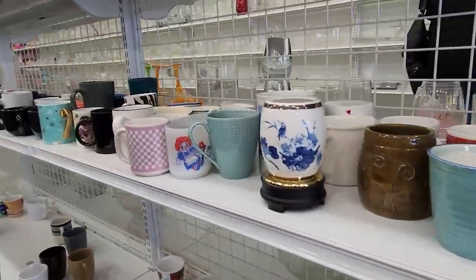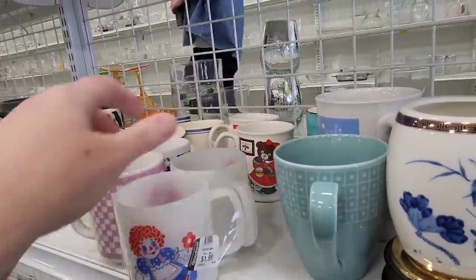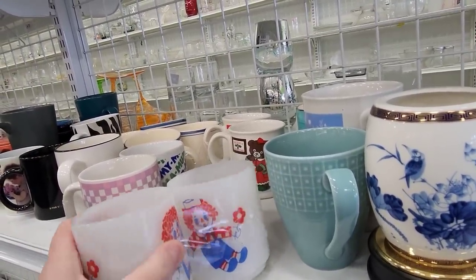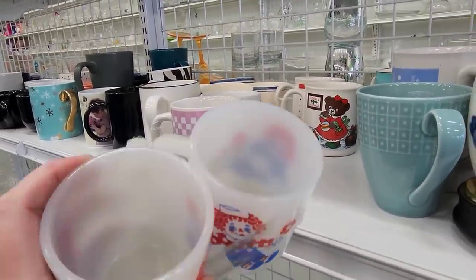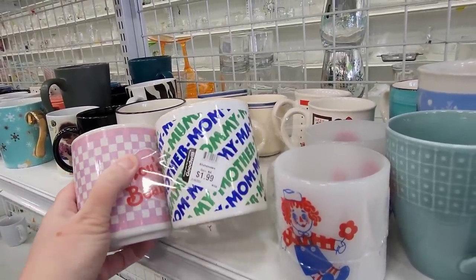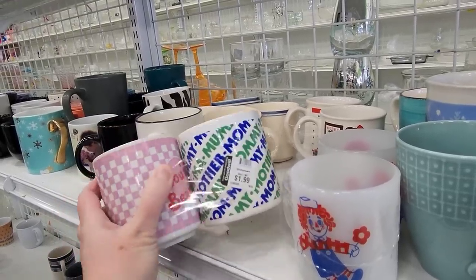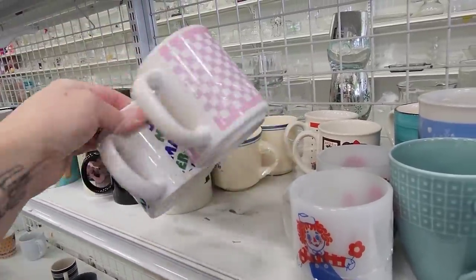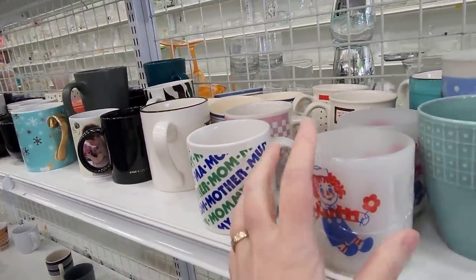Oh, here's a Raggedy Ann mug — that's a Raggedy Ann mug. You get two of them for $1.99 — you get Raggedy Ann and Andy. Is that Fire King? I like those. They are bundled together. And these are bundled together too. One says 'Mother Mom' — that's an England one. And the other one says 'You're the very best.' It says Molly. I kind of like these.